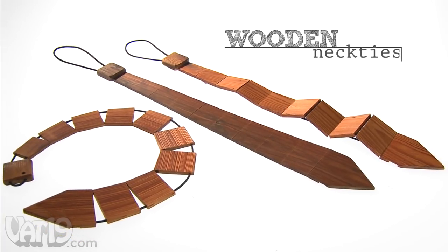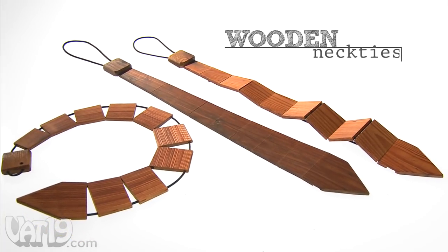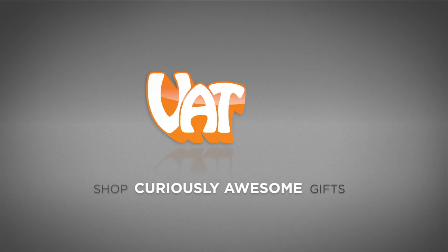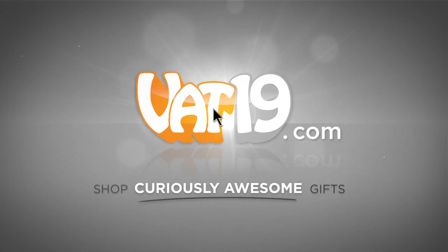Wooden neckties — probably the only thing you can wear that used to be a barn. Buy yours now at Vat19.com.